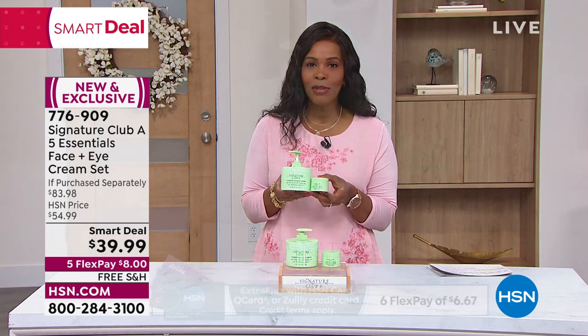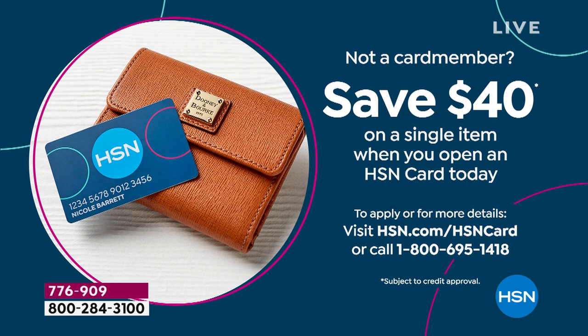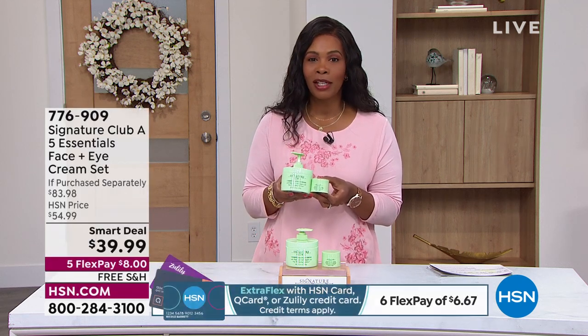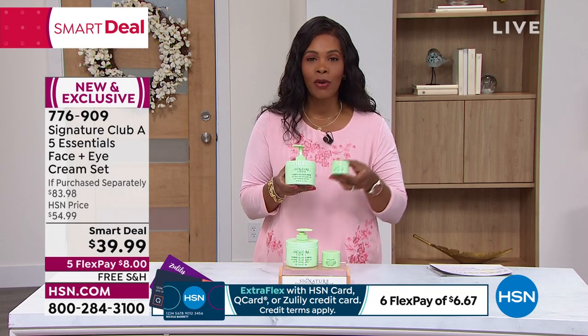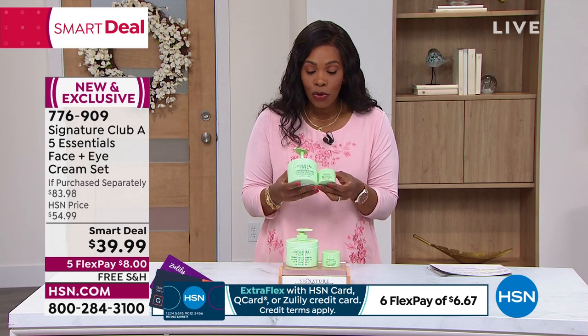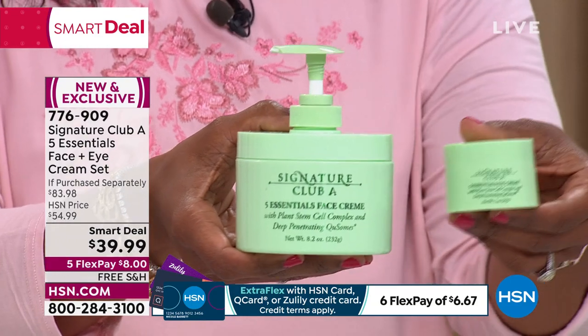I can make it even better — if you don't have an HSN card yet, do it today because you can save $40 on a single item when you open a brand new HSN card, which would make your set essentially just tax — it already has free shipping. Whether you're taking advantage of the Smart Deal or getting a brand new HSN card, either way you benefit and your skin benefits. The one cream you're using day and night, for men or women, and the one cream for your eyes.